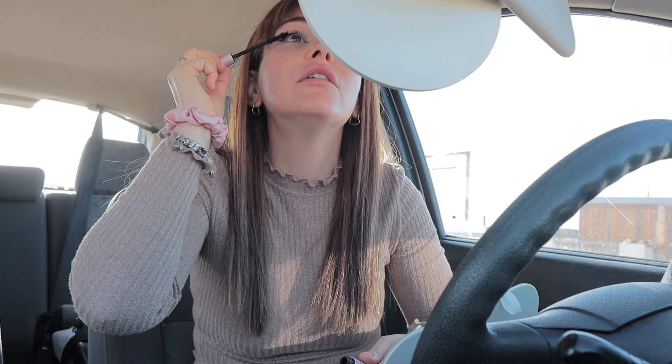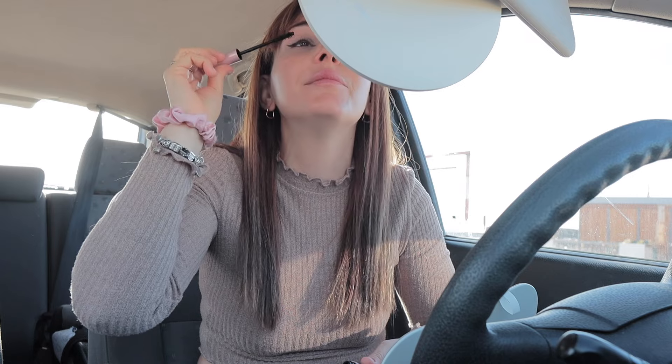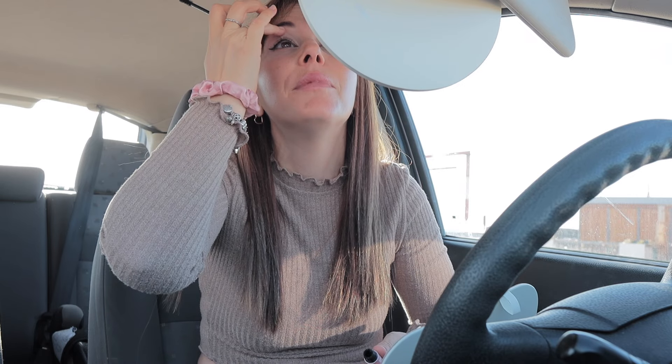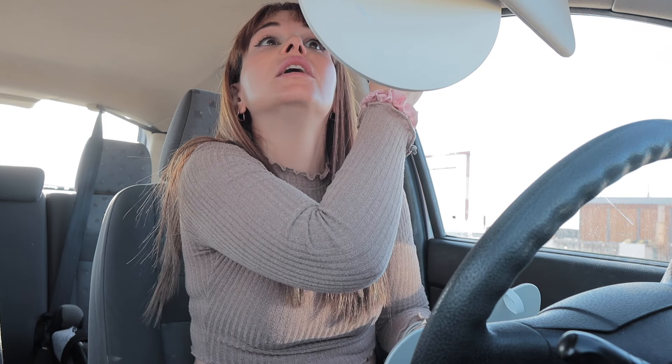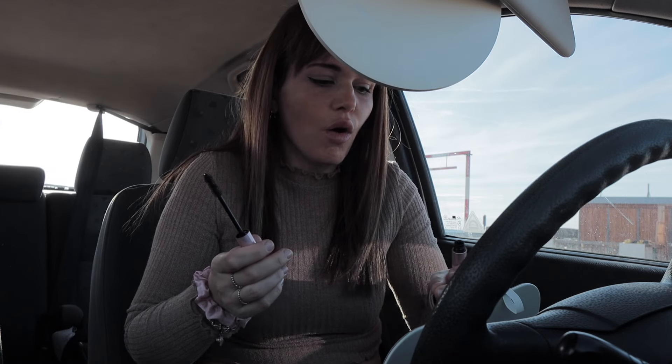Llevo como tres semanas a tope de trabajo — no me quejo, estoy muy agradecida — pero me comprometo tanto tanto tanto con las empresas. Tengo una campaña muy pepino que me ha dado tantos nervios, no por la marca ni la campaña, sino por mí misma: quiero que salga bien, dar buena impresión, que estén contentos conmigo. Me pongo muy nerviosa, me da mucha ansiedad — buena, en plan quiero hacerlo lo mejor posible.